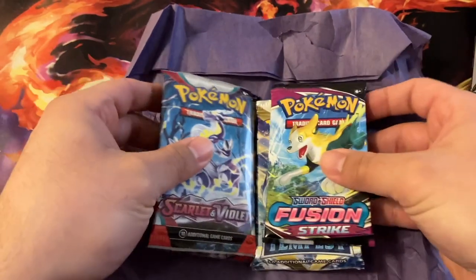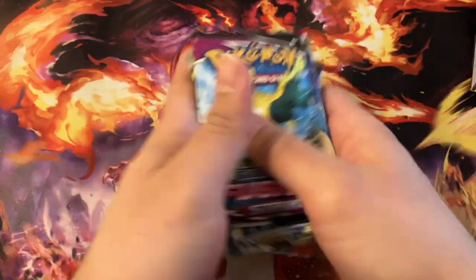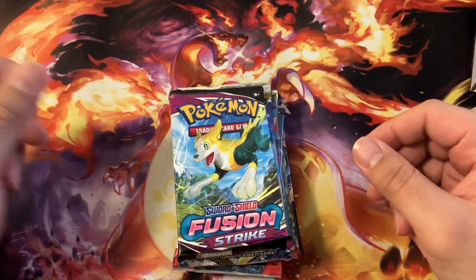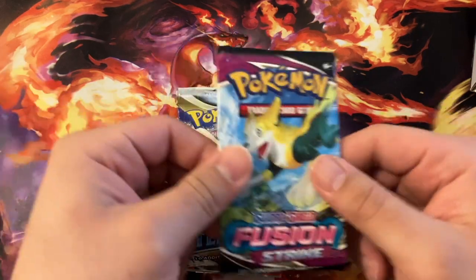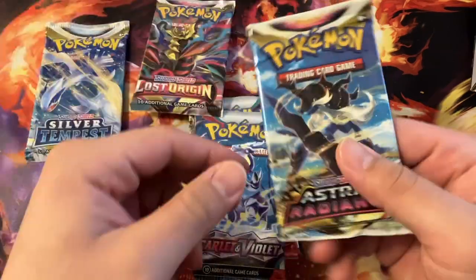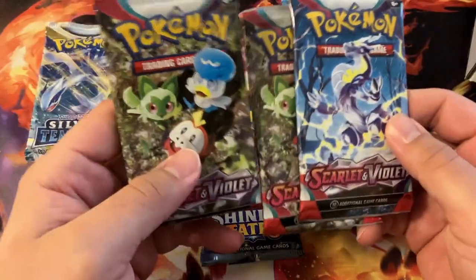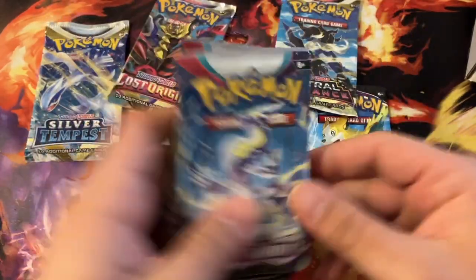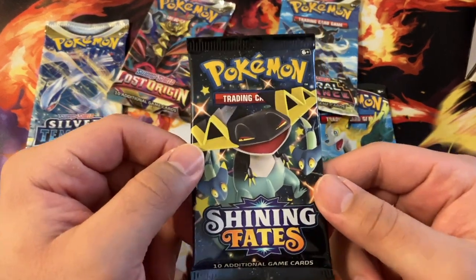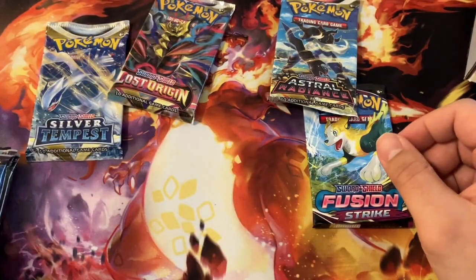Looks like this month, no luck on a graded slab — they give one once every 10 months or so, so I'll look forward to that every time I open one of these boxes. But today we have Fusion Strike, Silver Tempest, Lost Origin, Astral Radiance, and — oh, three! Three Scarlet and Violet boosters. And Shining Fates, which I've actually never opened before. So I'm going to save that towards the end. I think we'll open these guys last.